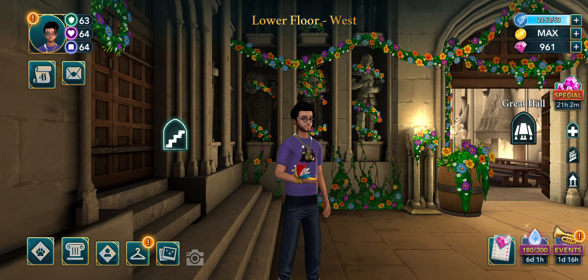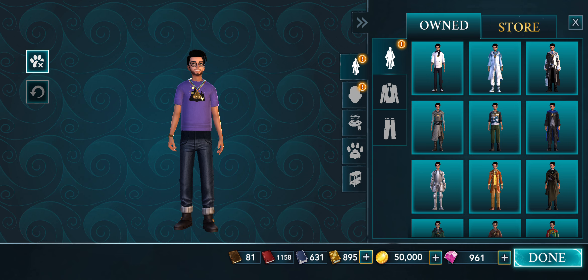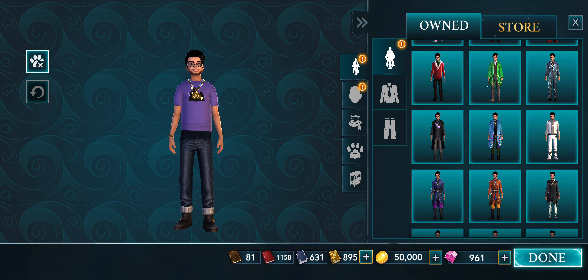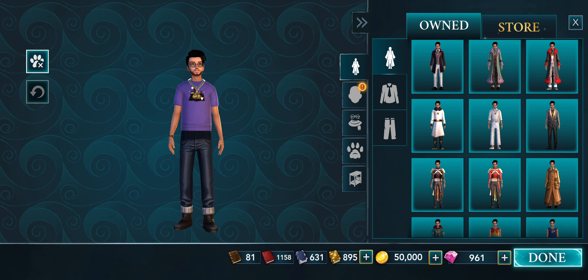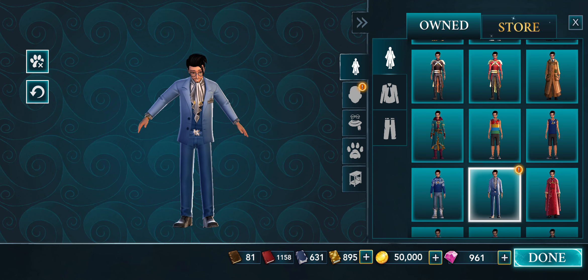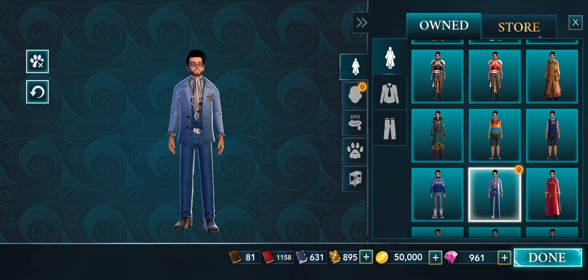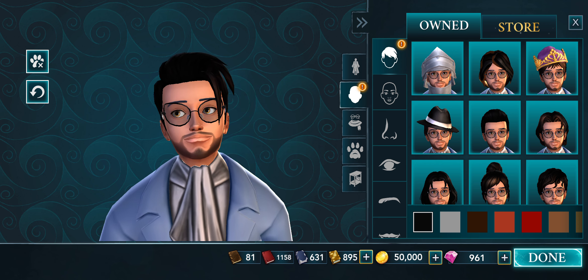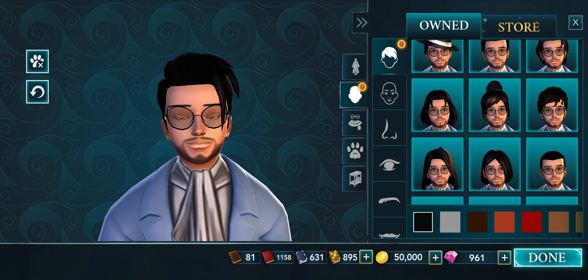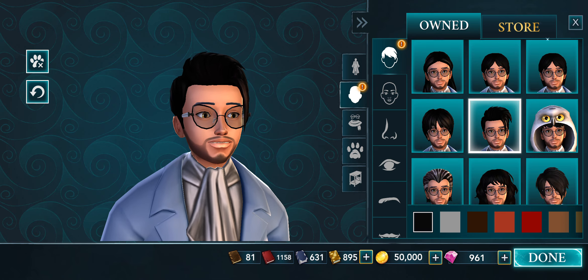So I'm going to go in here and we're going to see what it looks like. Let me pull up the outfit - it looks kind of different. Here we go, and it does come with a hairstyle.